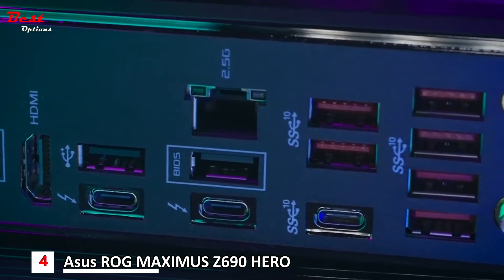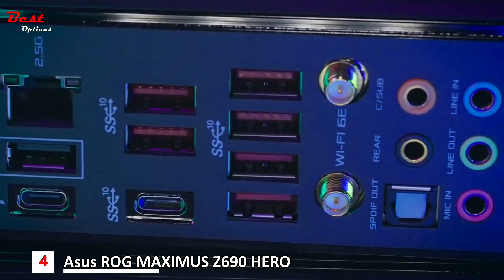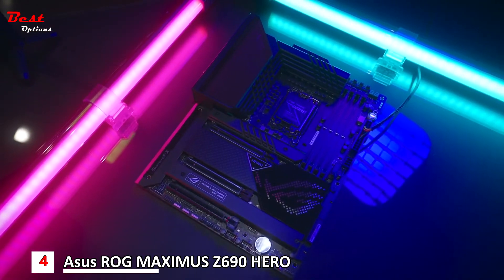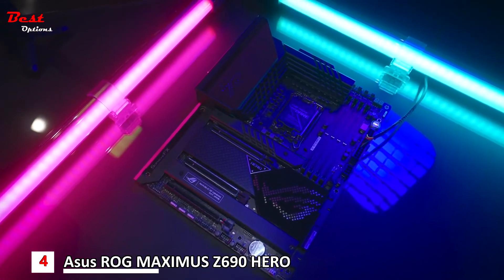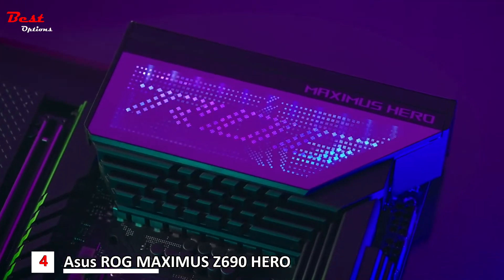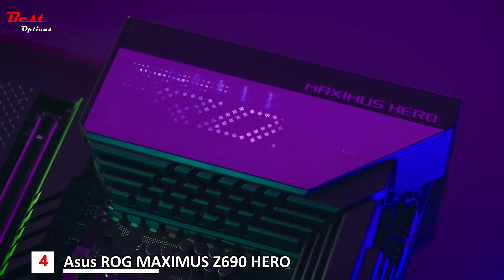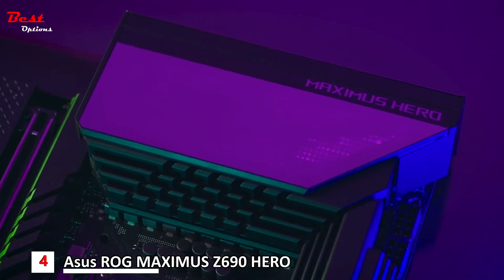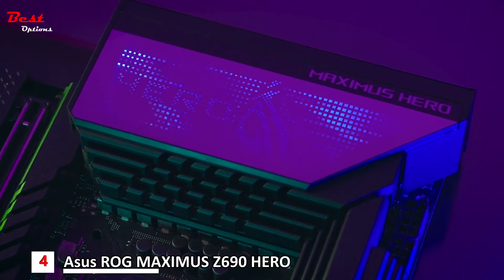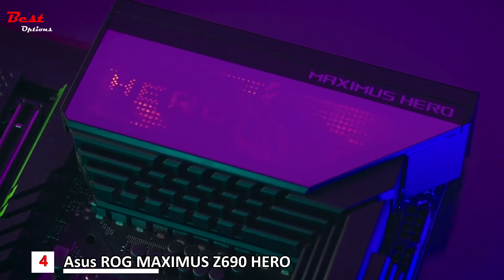The rear I/O shield is built-in and also integrated into the heatsink design for better cooling — and it just looks cool. Enjoy new-to-market ASUS ROG Polymo Lighting, which utilizes two microstructures inside the PMMA layers to create two different display effects.